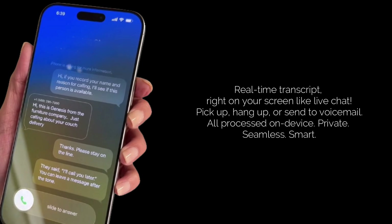From there, you can decide: do you pick up, do you hang up, or do you send them straight to voicemail? It's incredibly intuitive and keeps your personal space sacred. And the best part? All this processing happens on device, ensuring your privacy. It's a seamless way to filter out the noise.